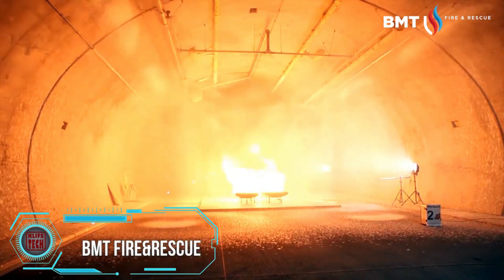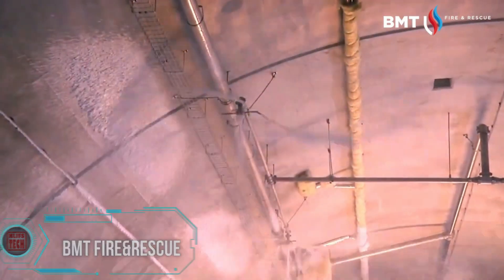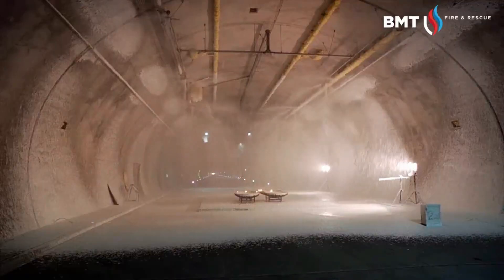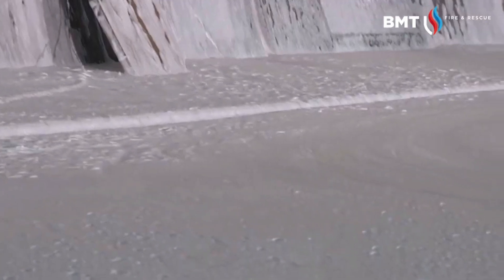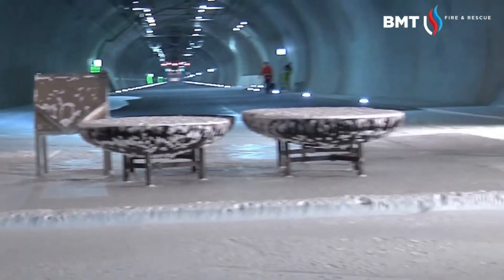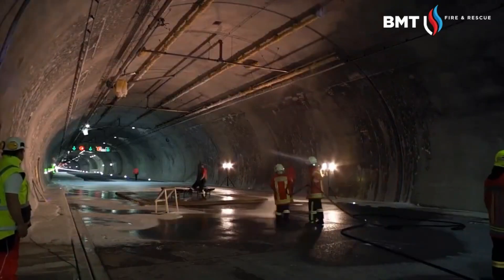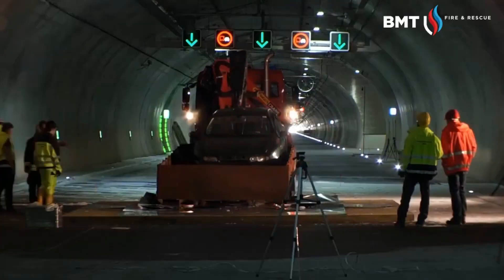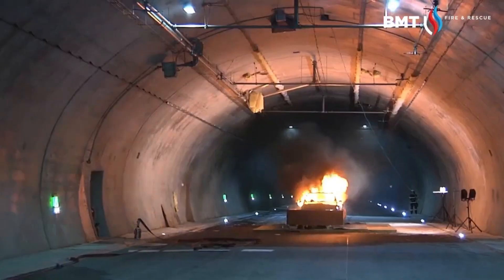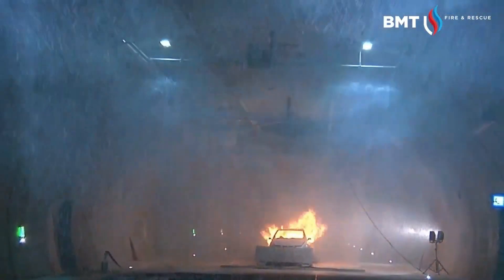1-7 CFS extinguishing systems are not your average firefighting systems. They bring early fire detection and effective firefighting right to the heart of road tunnels. The advantages are game-changing: versatile use, top-notch foam adhesion, and individualized planning for every tunnel scenario. It's not just about fighting fires — it's about doing it smarter and more effectively.